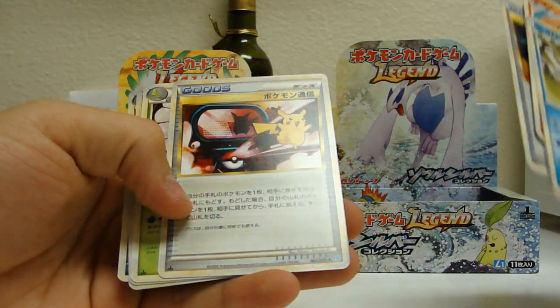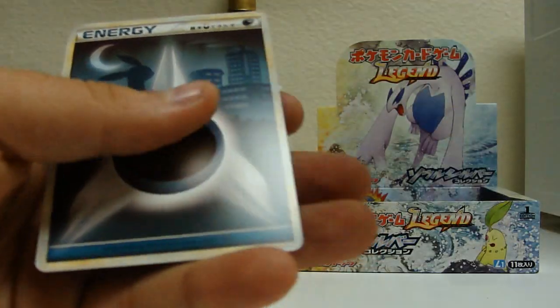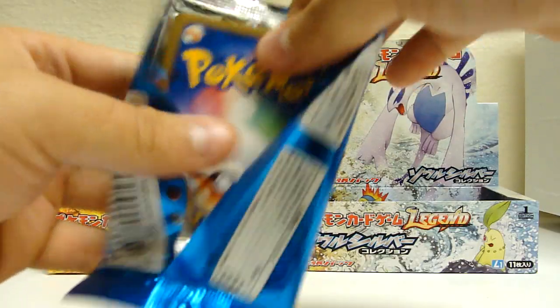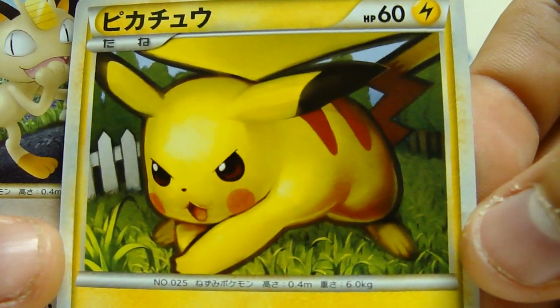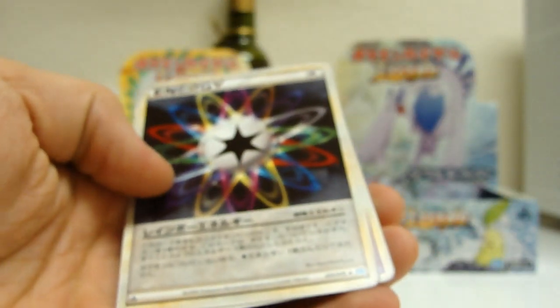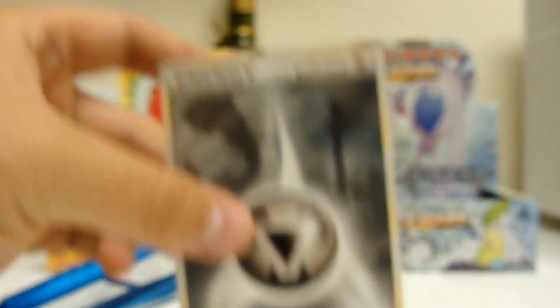It's going to be some sort of potion. Oh nice — Hitmontop Holo. That's a pretty cool looking Pikachu. Meowth. A new Pokédex version 3.0 — that's sick. Rainbow Energy. Exeggutor. Nice Quagsire Holo.